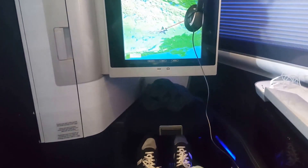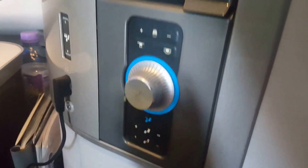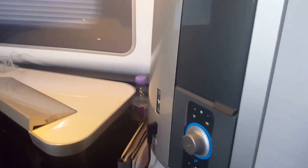6'3" and all. Controls, seat controls, light controls, remote controls.